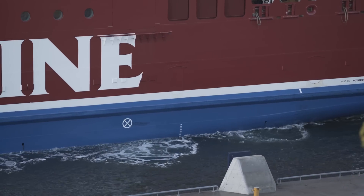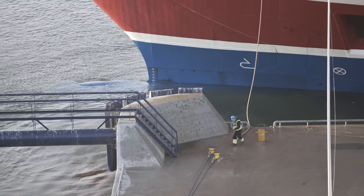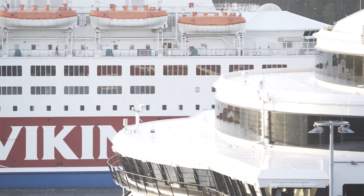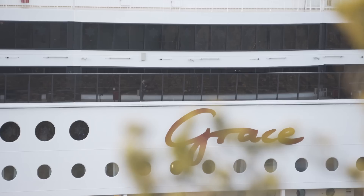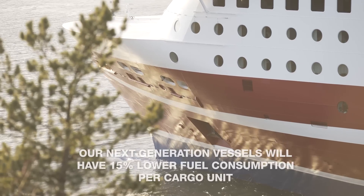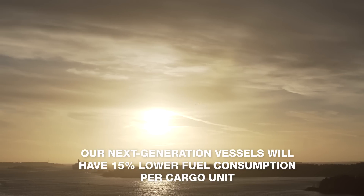Our flagship Viking Grace is the most environmentally friendly cruise ferry in the world at the moment. This is mainly due to the LNG fuel and efficient hull design. There are also other solutions making Grace more energy efficient, ranging from pumps, ventilation, converting waste heat to electricity, lighting, and elevators. We are not stopping here — our next generation vessels will be even more fuel efficient, with 15% lower fuel consumption per cargo unit.